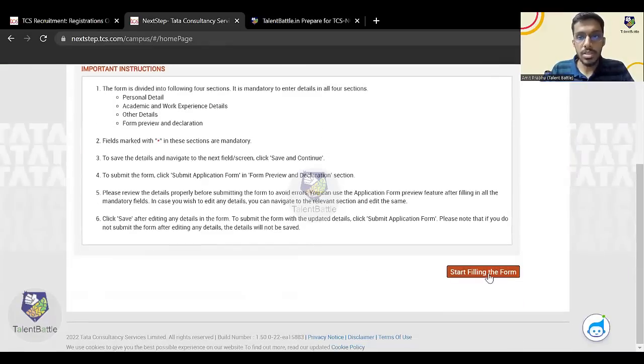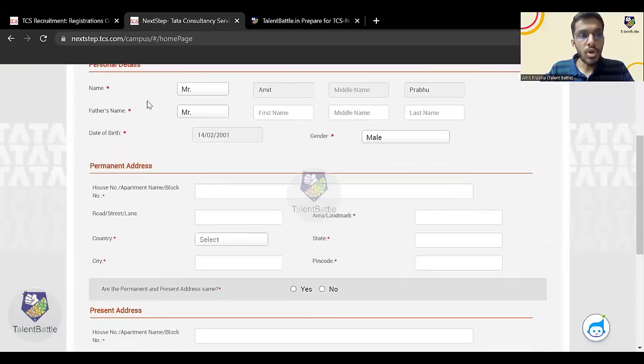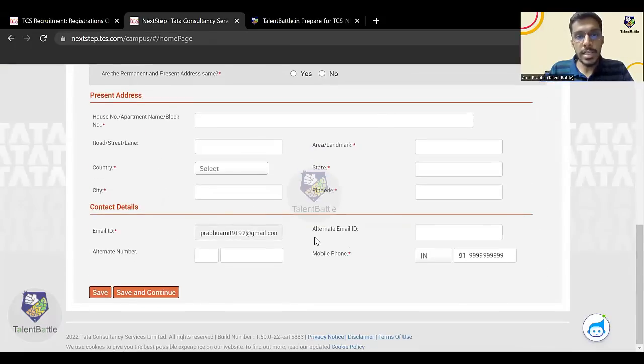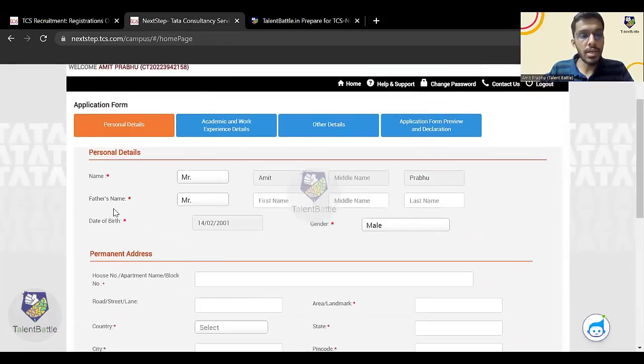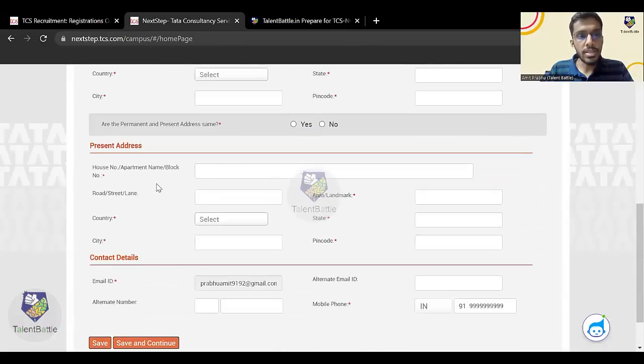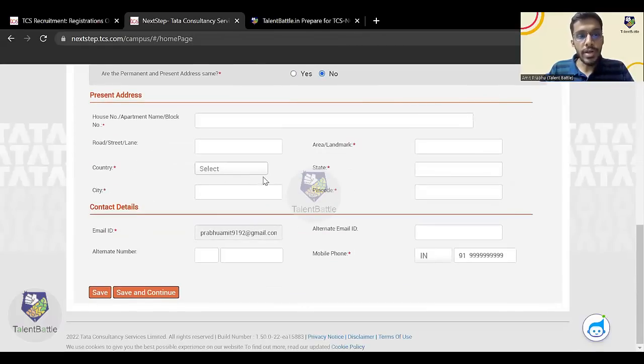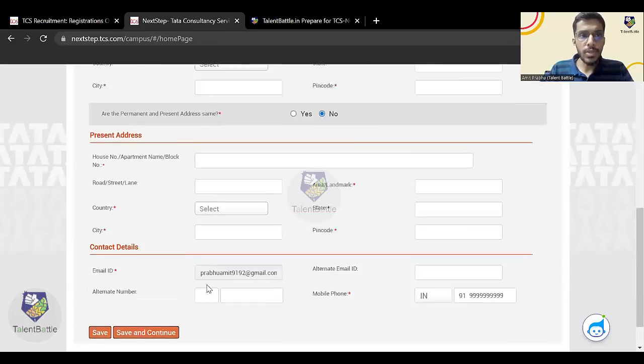Your name and personal details are already pre-filled. You need to fill other details like your father's name, permanent address, and present address. If your present address and permanent address are the same, click 'Yes'; otherwise, enter two different addresses. Then click 'Save and Continue'.